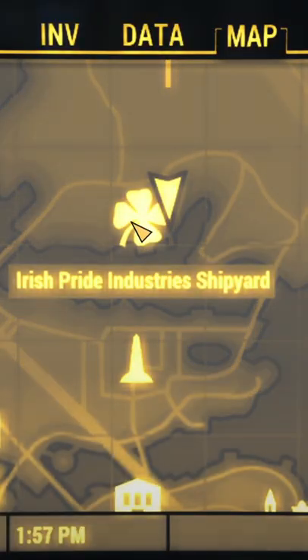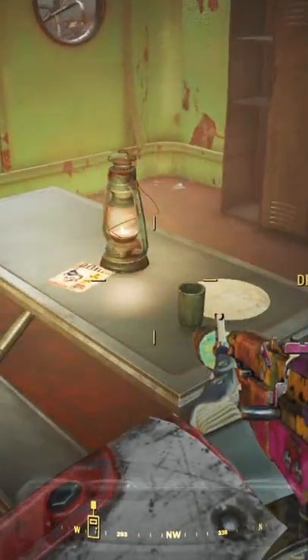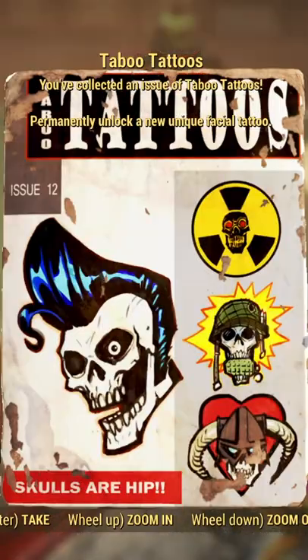Have you seen this in Fallout 4? We're going to Irish Pride Industries Shipyard. Make your way to the ship in the back, and on a metal table will be a Taboo Tattoos magazine, which will unlock facial tattoos for your character.